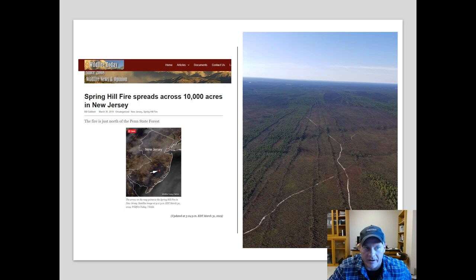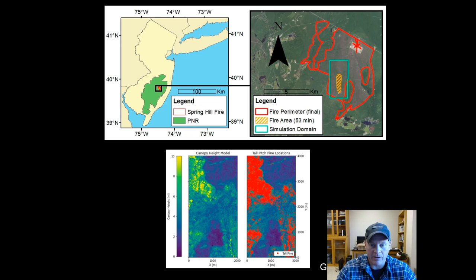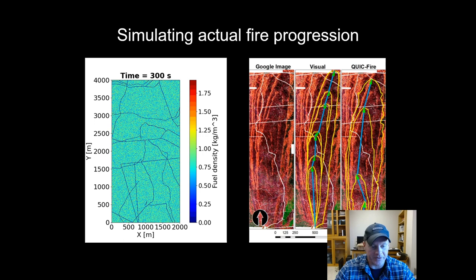It just so happened that we had a relatively recent airborne lidar acquisition covering the extent of this fire before it happened. The top left panel shows where it happened in New Jersey within the Pine Barrens, and the right-hand side shows the spatial extent of the final fire perimeter in red. We zeroed in on a smaller domain for computational reasons and zoomed in on the fire area at 53 minutes after ignition. From that pre-existing airborne laser dataset, we were able to develop a canopy height model and identify the locations of taller pitch pines within the simulation domain.